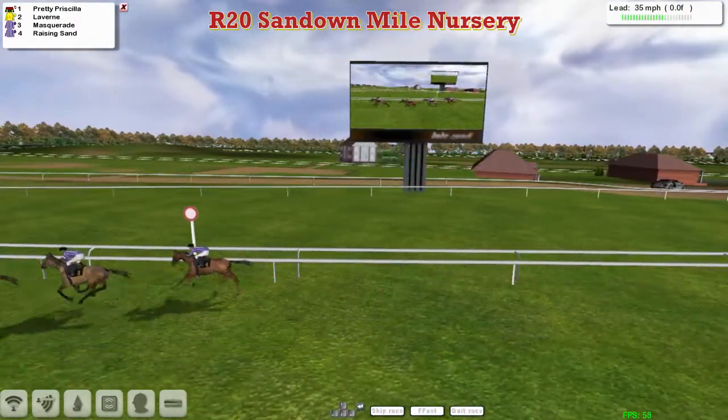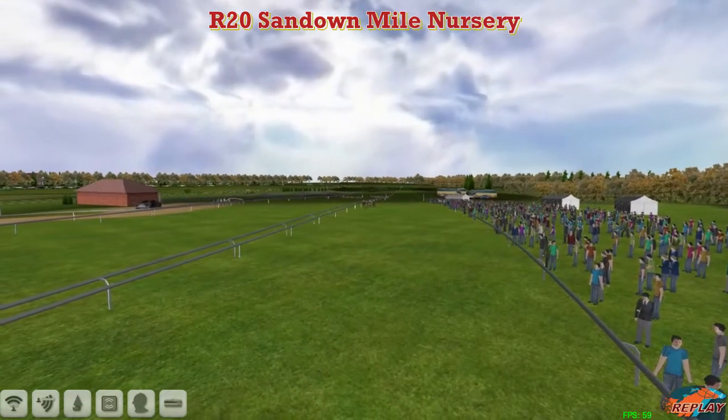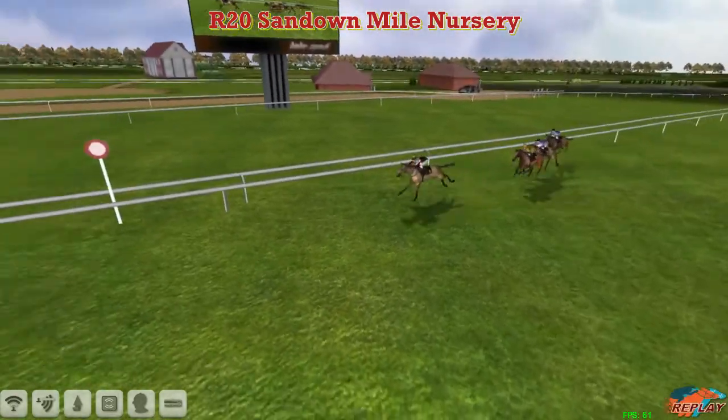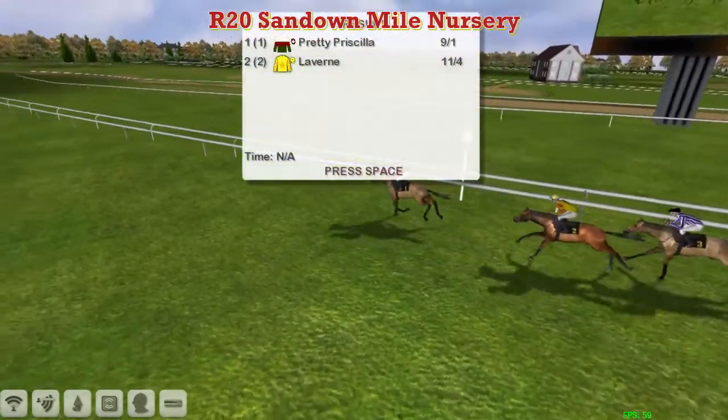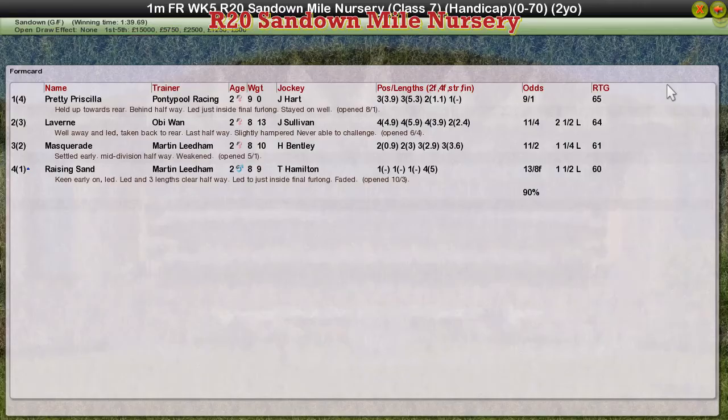Prudy Priscilla takes it. Laverne is second, Masquerade third, and Raising Sand fourth — so they've finished in race card order just about. That one needs to go up at least £20 in the ratings for that win, Mr. Clutterbuck. Prudy Priscilla is the winner from Laverne in second, Masquerade in third, and Raising Sand in fourth. So Prudy Priscilla for Graham Clutterbuck the winner; Laverne for Obi-Wan second; and Masquerade and Raising Sand third and fourth for Martin Leigham.